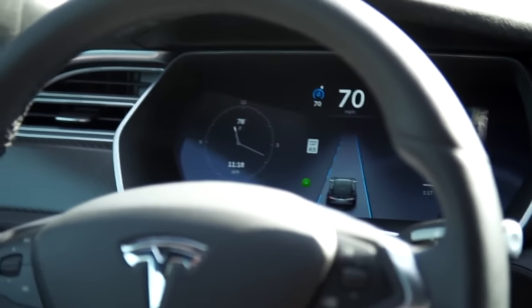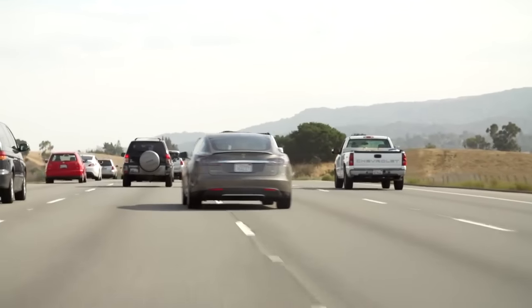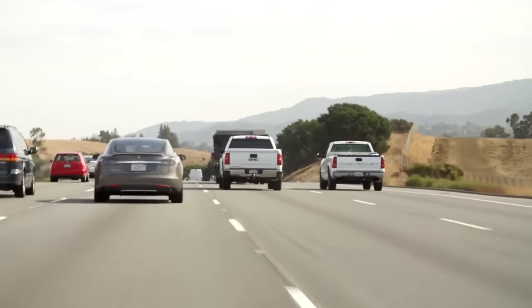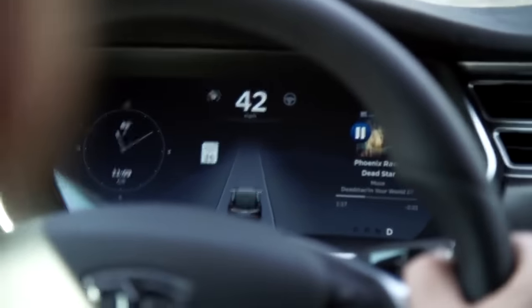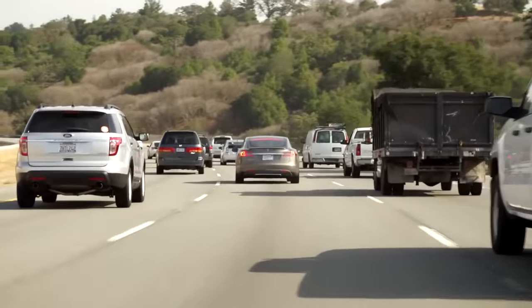It'll also change lanes for you automatically — just pop on the blinker, loosen your grip on the wheel, and it'll glide into the next lane once it's safe. If the car's AI starts to have any doubt it can handle the steering, it'll send an escalating series of alerts to encourage you to grab the wheel. If you still don't grab the wheel, it throws on the emergency blinkers and slows the car to a stop.